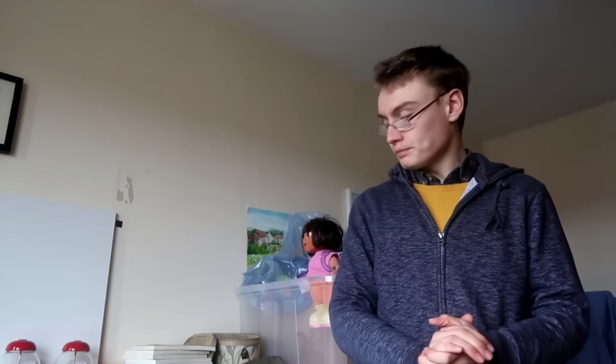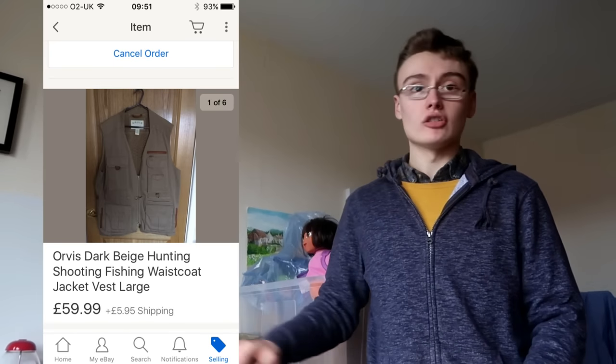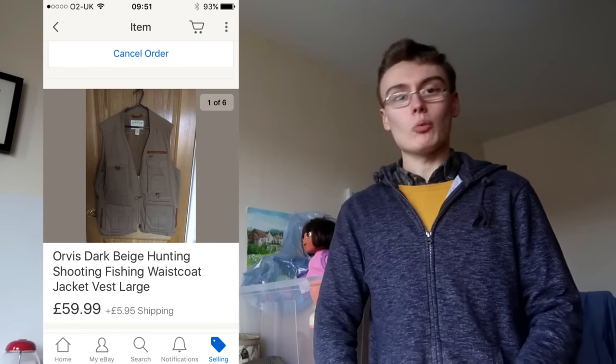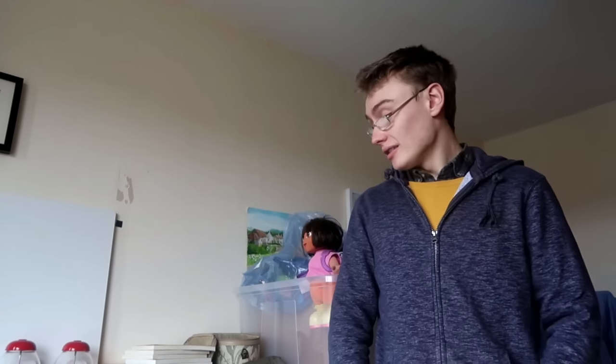Final item is an Orvis fishing jacket that I got £59.99 plus postage for. If you saw my Thursday Talks episode, you'll have seen me wearing it — I listed it that day and it went within a week. I paid £10 for that, so really, really happy. Can't complain.